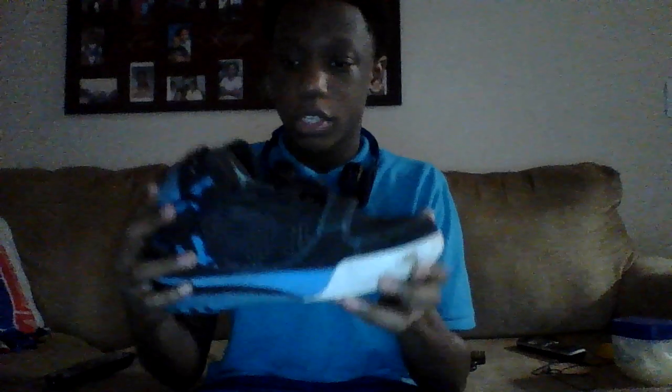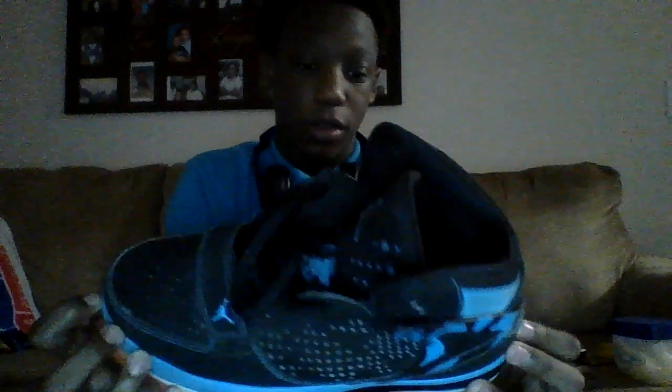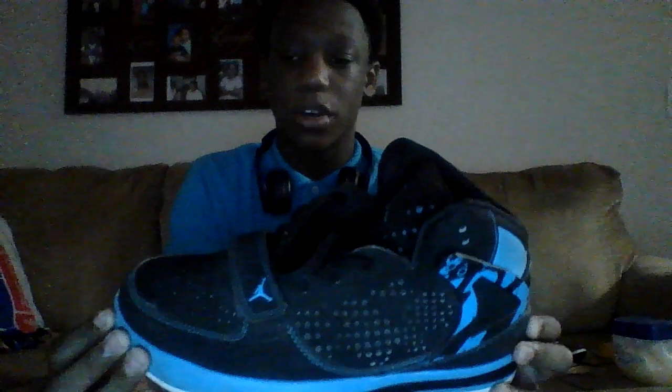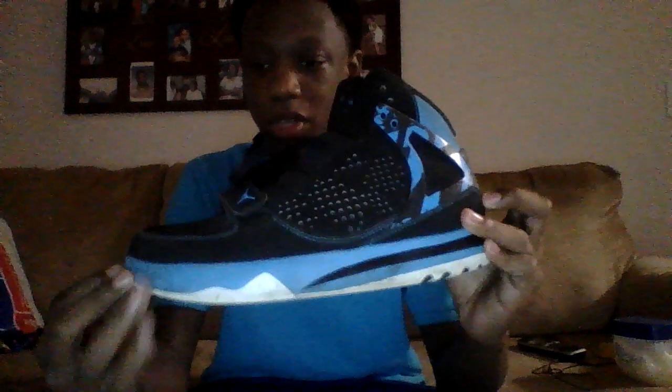First I got these Jordans here. These are like my playoff shoe, my go-to for going down the street to the court and playing. I wanted to keep these nice but I didn't have any other shoes to play in, so I just use these as my court shoes.